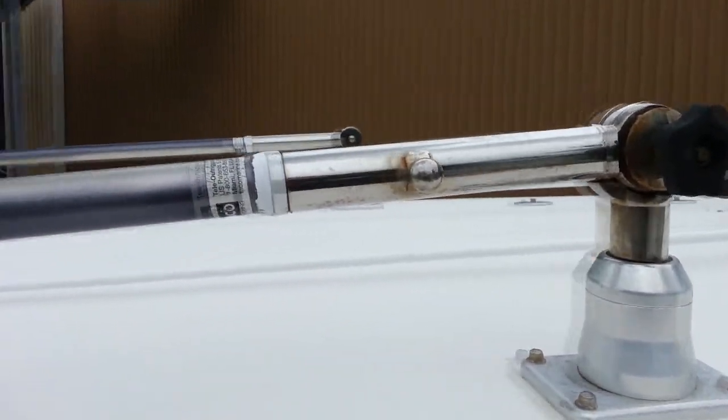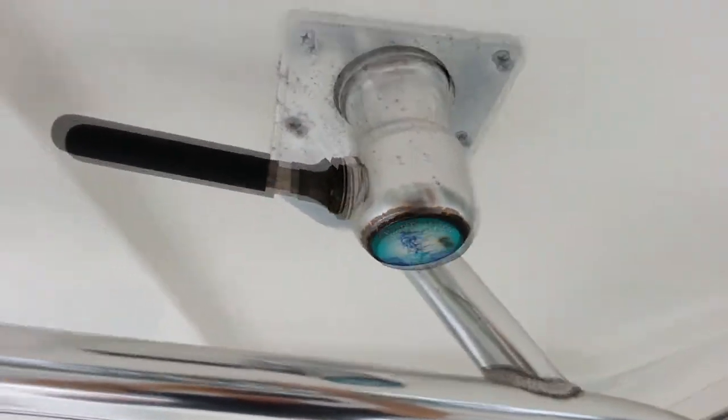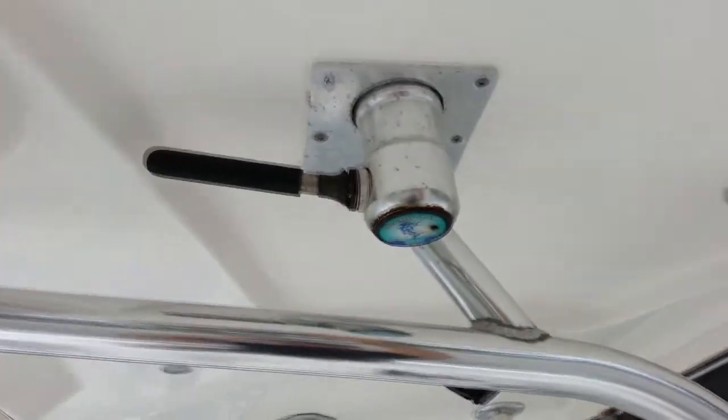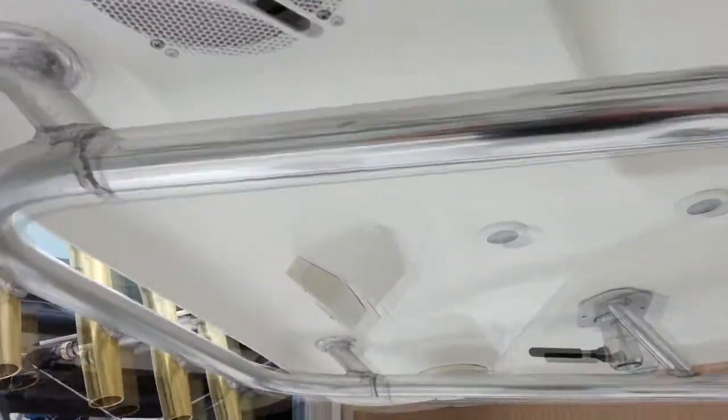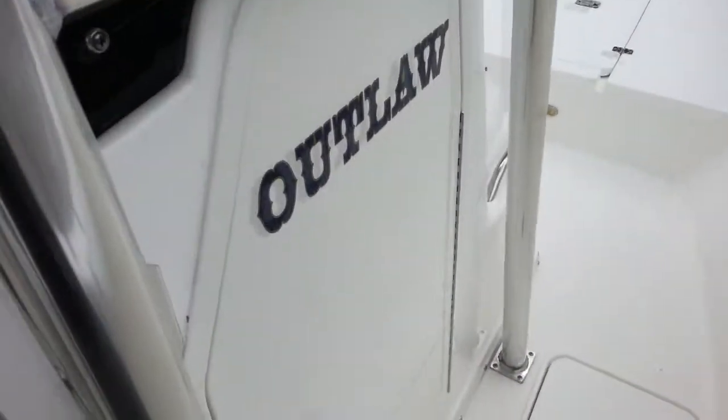Two VHFs. You've got the top gun outriggers, which are the top-of-the-line Taco outriggers available on the market. Notice the overall condition of everything — the pipe work on the tower, everything's in great shape. No chalking of gel coat whatsoever.